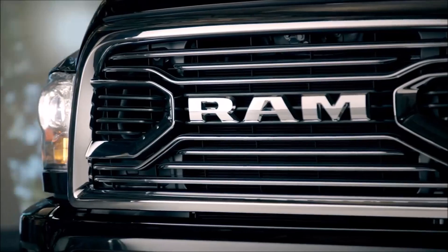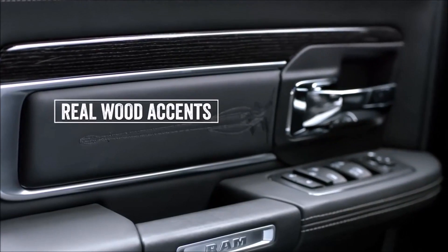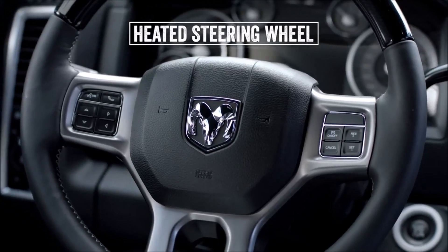The Ram Heavy Duty is the perfect blend of comfort and capability. The interior features real wood accents, premium leather, heated and ventilated seats, and a heated steering wheel.